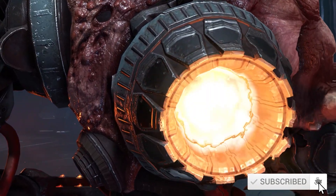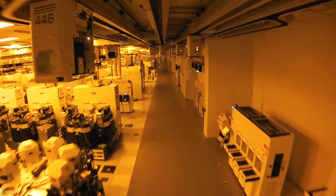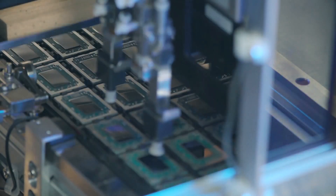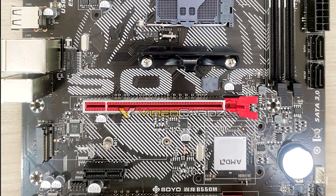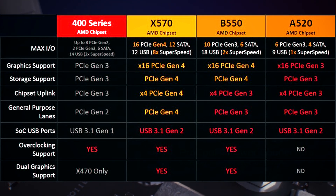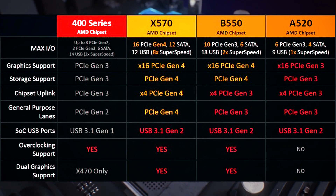So that begs the question — what would be the reason to wait for these motherboards? To understand what features B550 could be getting, we need to take a look at its bigger brother X570 first. Earlier this year it was reported that AMD would start mass production of the B550 and A520 chipset in Q1 2020, and we actually got to see a few B550A motherboards specifically developed for the OEM market. However, these were closer to the B450 chipset in design, offering limited PCIe 4.0 compatibility compared to B550.